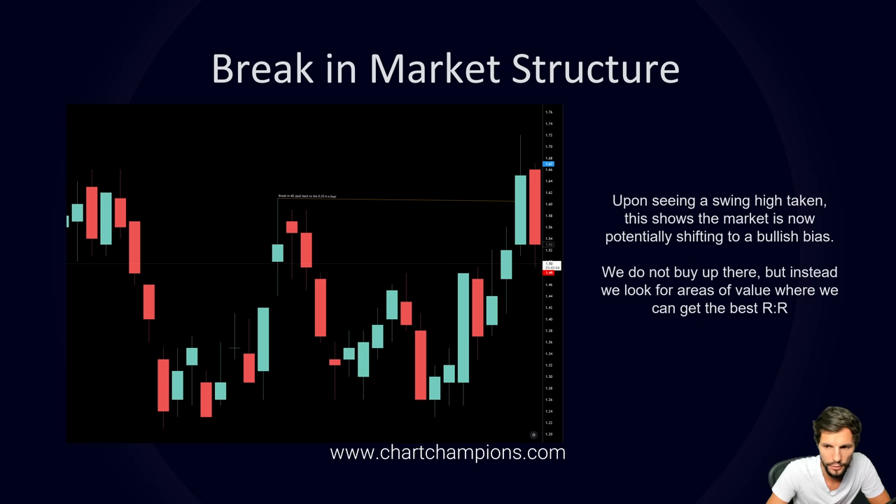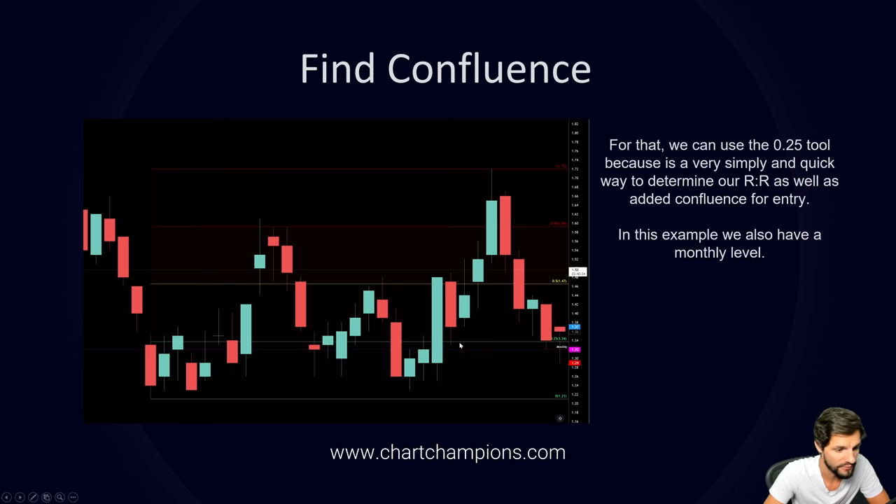What would be a good confluence here? In this case we have a monthly level, and also the Fibonacci pull from the low to the newly formed swing high that broke the previous high. The Fib on this internal move shows us the 0.5 on the monthly. So when you see that, a long position down there risks one, because your stop will be below zero, to potentially make one, two, three back up to the high.